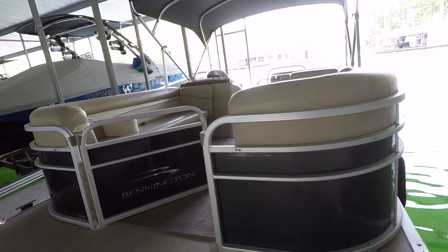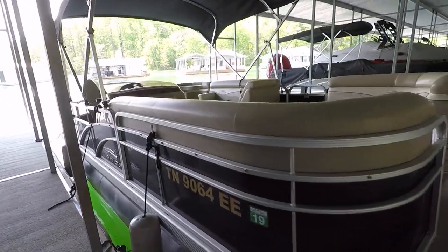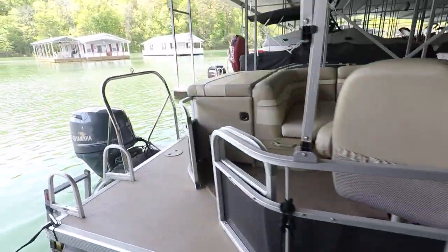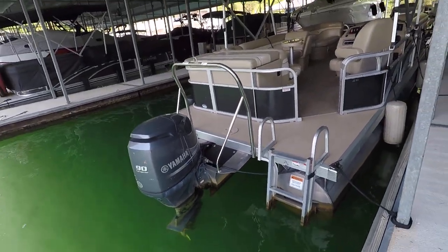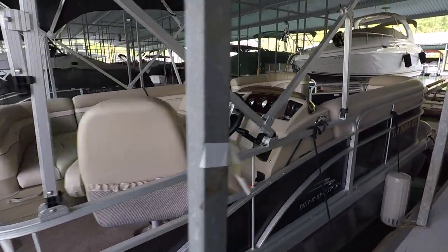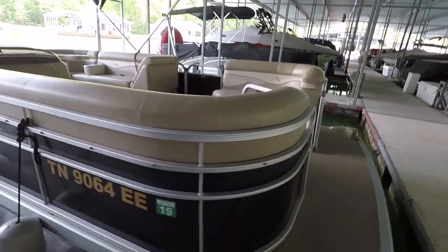That'll wrap things up here for the 2012 Bennington 22 SL pontoon boat for sale on Norris Lake, powered by the Yamaha 90 horsepower four-stroke fuel injected outboard engine. You're going to find the current asking price as well as all of our contact info at our website www.yournewboat.com. Thank you very much for joining us.